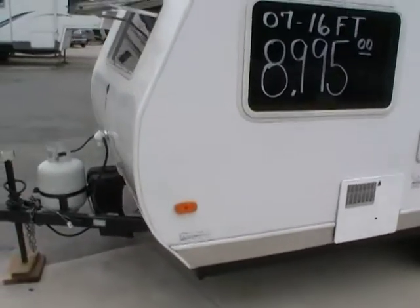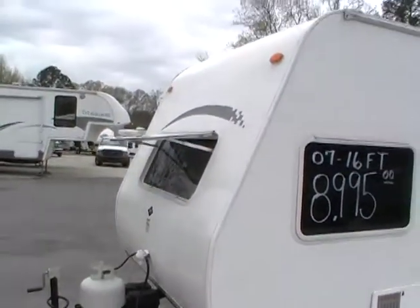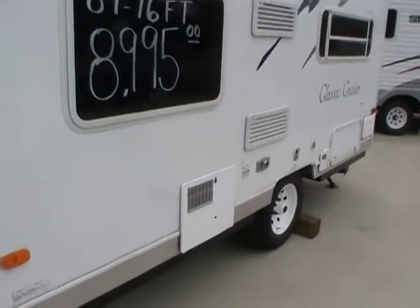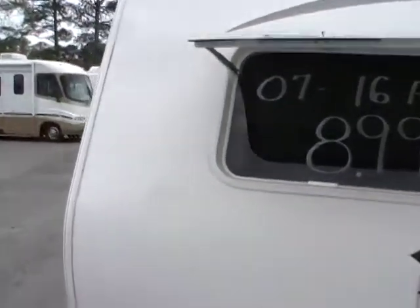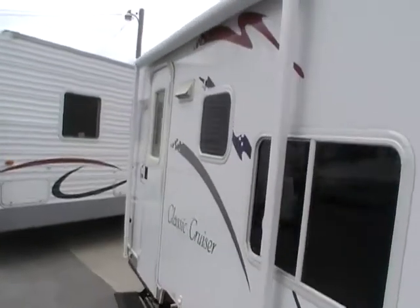Outside, there's an auxiliary shower. It's got your propane bottle and deep cycle battery in the front. If you're looking for a lightweight, small camper that's very, very easy to tow, this is the one for you. You've got a large patio awning, aluminum frame, full fiberglass exterior.